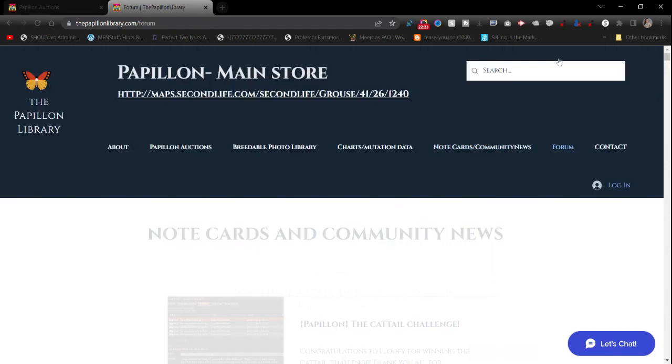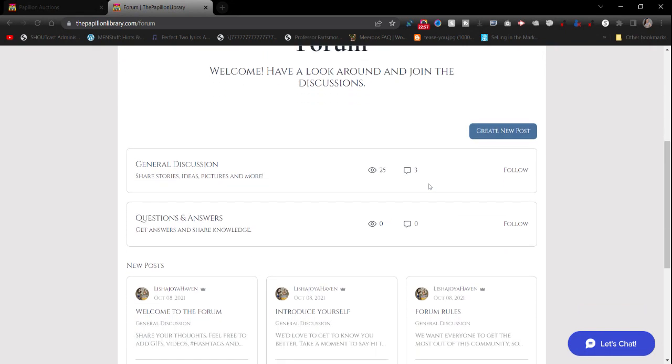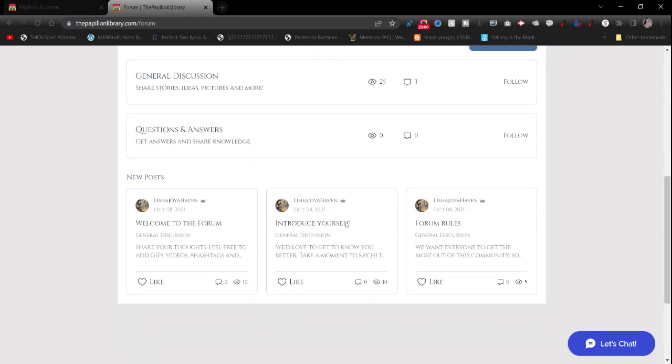The Forum — you're more than welcome to come in and enter your details. Remember, your information is private: your email address and where you're from are all kept private. The only eyes that will see it are myself and my fiancé, Fogcat One Black Rain, my partner in Second Life. He knows this is my project — my baby. Welcome to the forum, introduce yourself, and the forum rules are very self-explanatory.